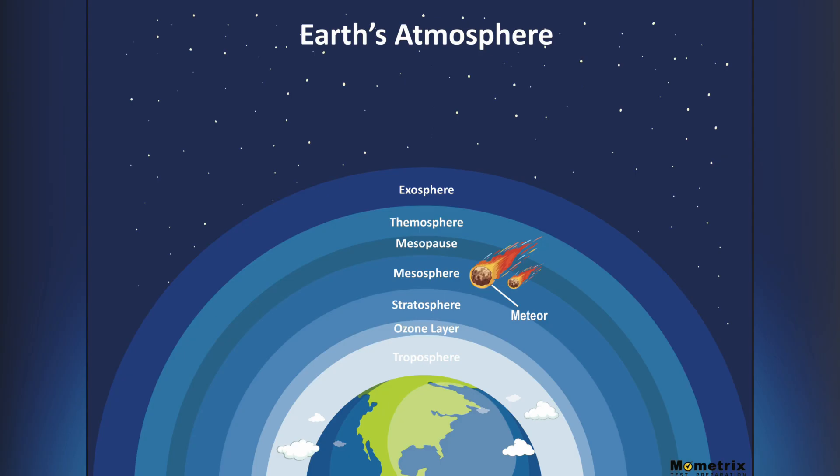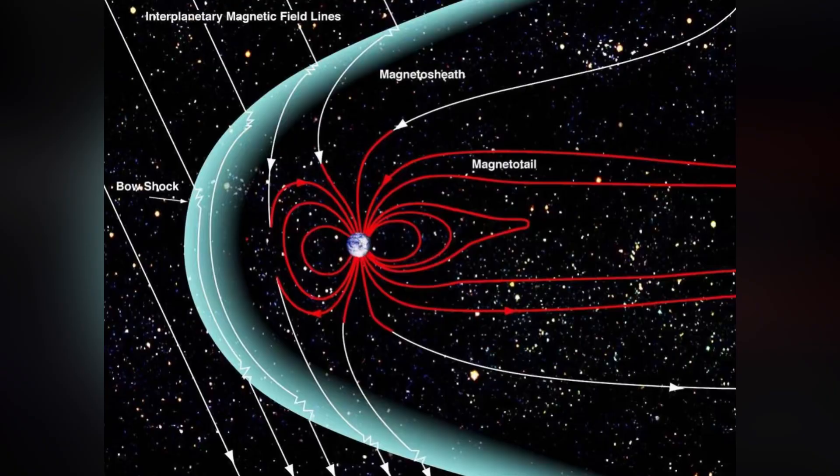The thermosphere and exosphere are also atmospheric layers. Earth also has a strong magnetic field surrounding it, and its magnetosphere protects us from radiation and space debris.